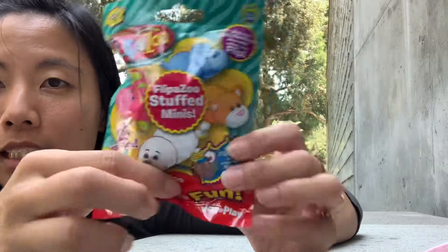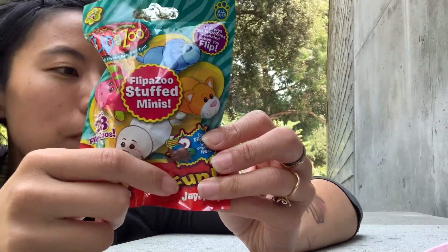And then we have a Flip-a-Zoo Flippables. These are animals that flip into different animals — the head is the only thing that's plastic and then there's a silicone body part that flips back and forth.